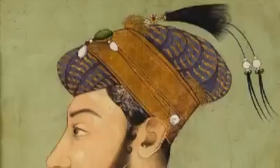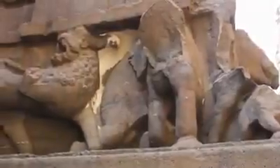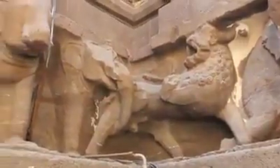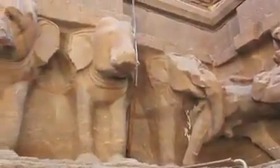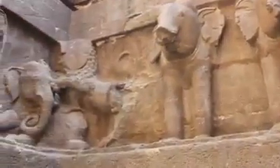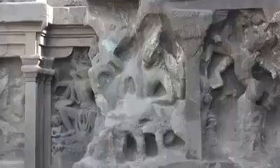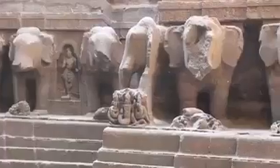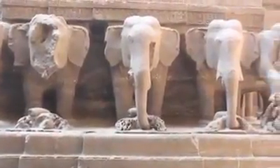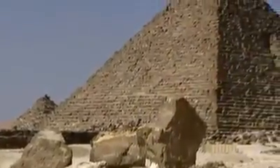In fact, Aurangzeb, a Muslim king, employed a thousand workers to completely demolish this temple. In 1682, he ordered that the temple be destroyed so that no trace of it would remain. Records show that a thousand people worked for three years and could only do very minimal damage. They broke and disfigured a few statues, but realized it was just not possible to completely destroy this temple. Aurangzeb finally gave up on this impossible task.